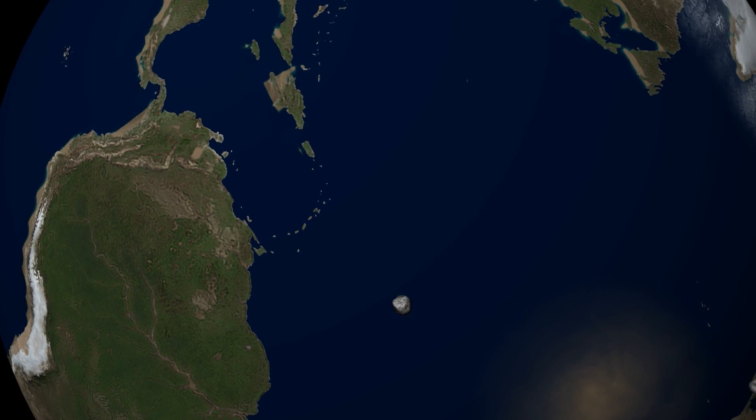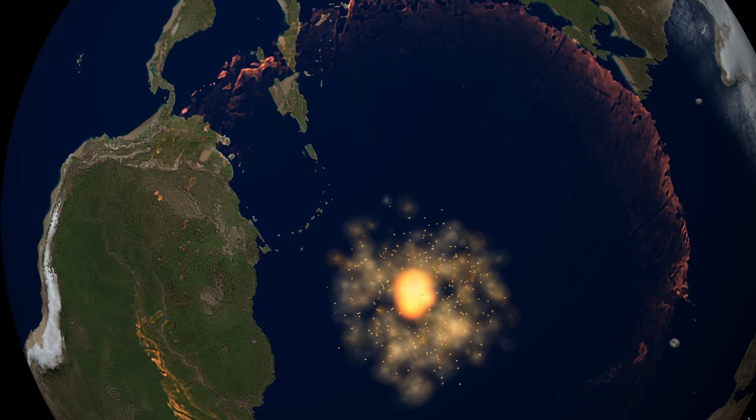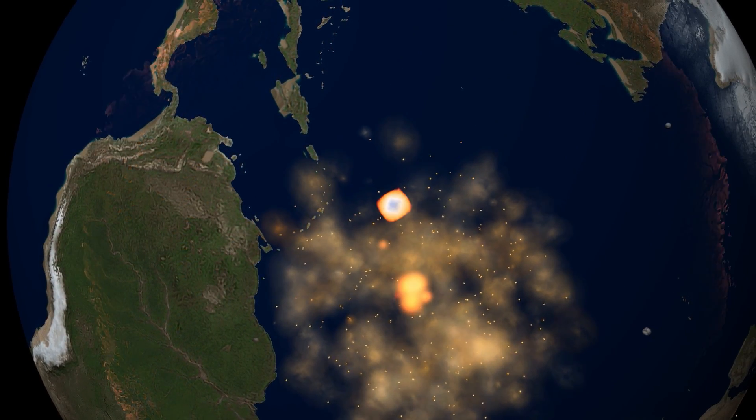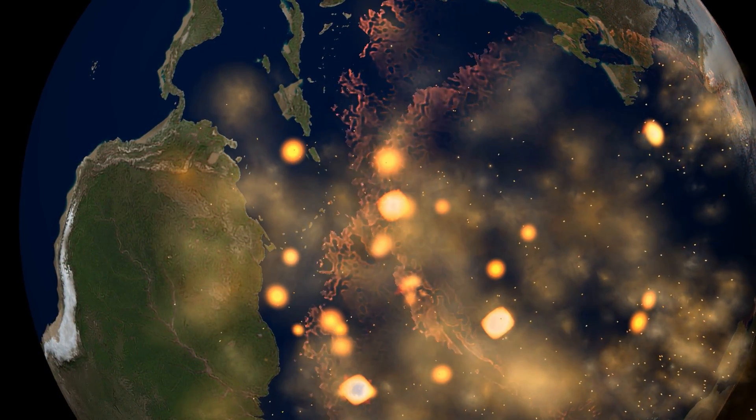And what if instead of one comet there were three comets heading in the Earth's direction? What could happen to all of us, to our home?